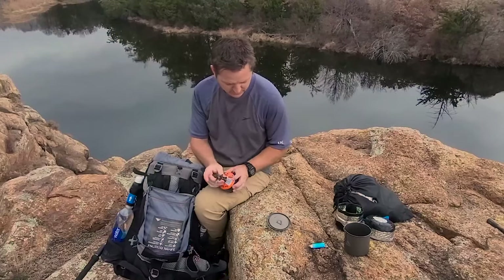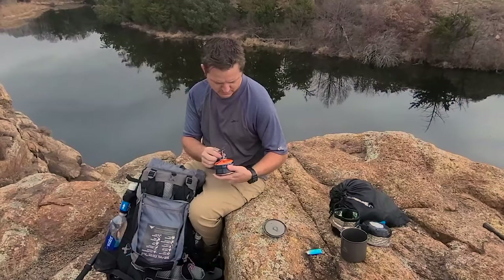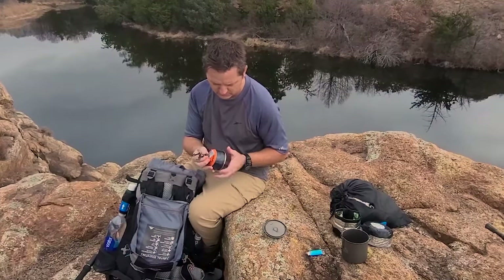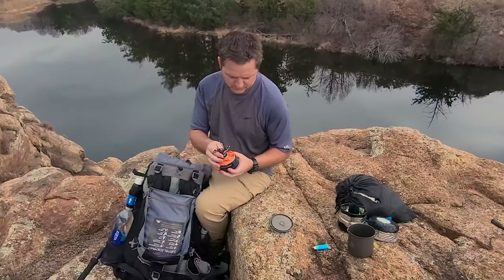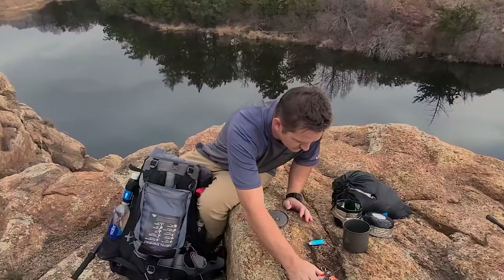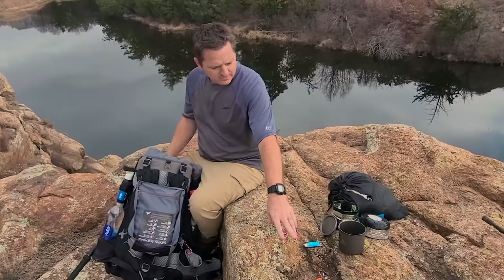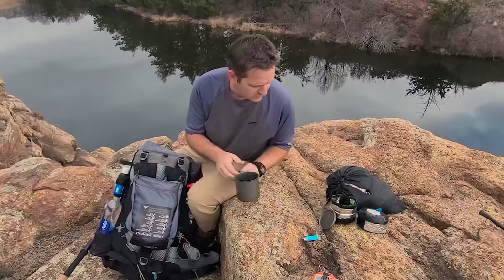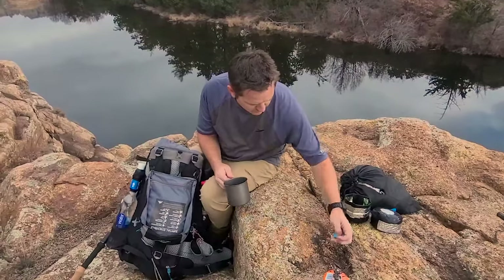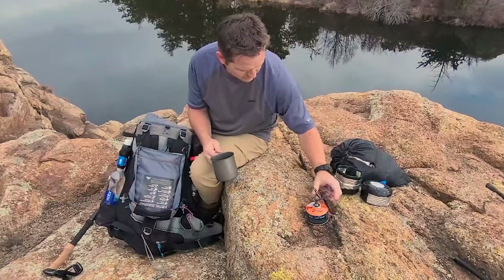It fits right down in the stove, so it's actually pretty handy. I keep track of it — so far I've gotten 31-plus cups of boil off this canister. Some of those cups I let simmer and boil for a while, so I've gotten quite a bit of cook time out of it. On my five-day hike this is all I'm bringing — just the one canister — and it's going to be plenty, especially if I only do hot meals in the evening.